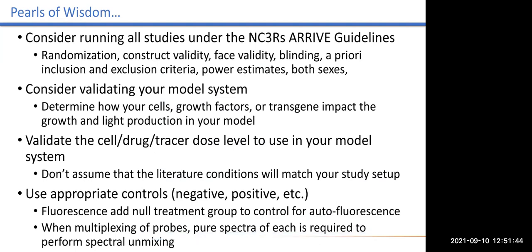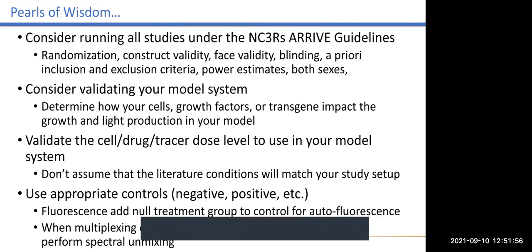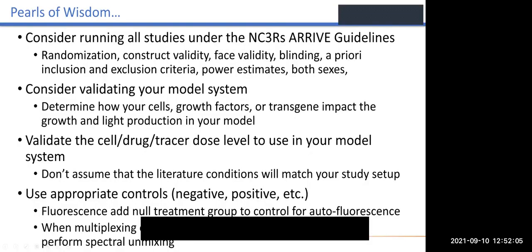In the end, this is a powerful technology that has the capability of really transforming your research. We are here to help do that with you. If you do have questions or things you would like to know more about, our team is here to help you. We will sit down and help you design your studies and select the best markers for your research.